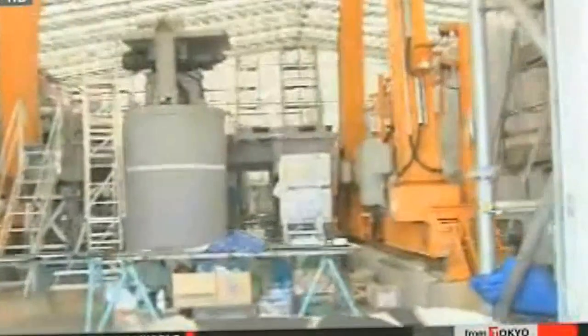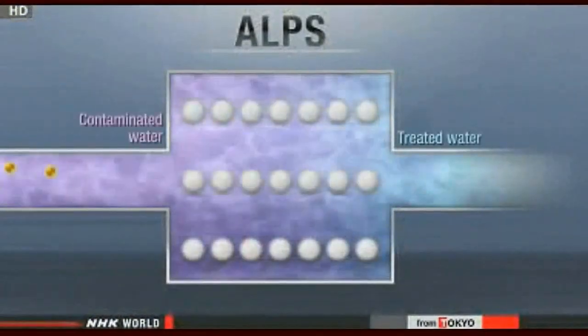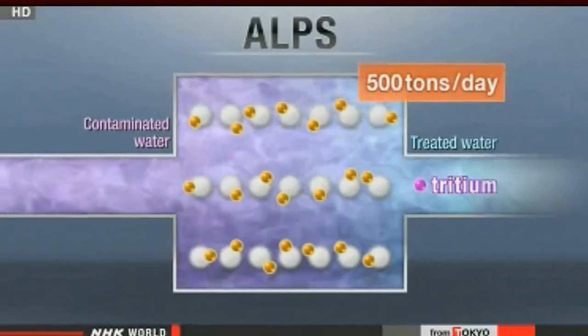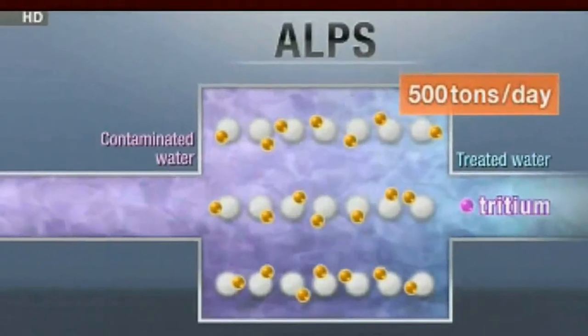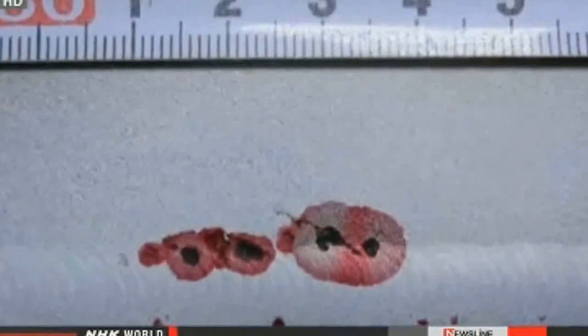Last March, TEPCO engineers started running ALPS on a trial basis. It can remove 62 radioactive substances from water, but it cannot filter out tritium. The system has three operational lines and can treat 500 tons of water a day at full capacity. But ALPS has been dogged by a series of malfunctions. In June, some pre-treated radioactive water leaked from the system's stainless steel tanks — salt and chemicals had eroded the containers, leaving small holes.